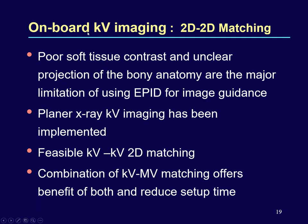The onboard imager MV image, as EPID offered, had very poor tissue contrast and unclear depiction of bony anatomy — a major limitation. Hence, planar KV imaging has been very well accepted for good quality image guidance. One can do either a KV-KV 2D match, or to reduce treatment setup time, a KV-MV match. With TrueBeam machines, even MV images are now of reasonable quality for matching.